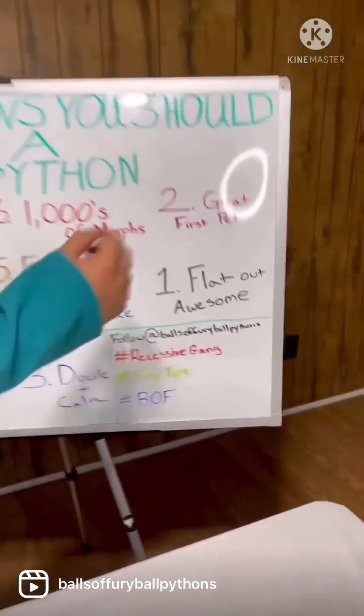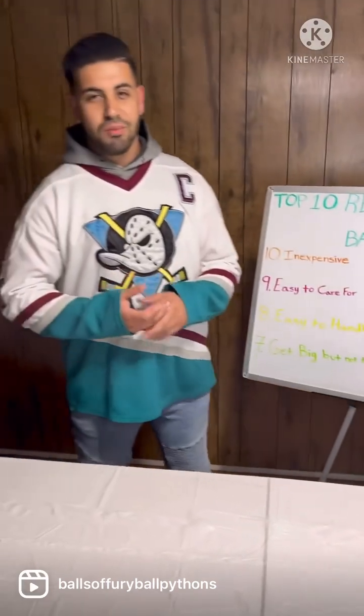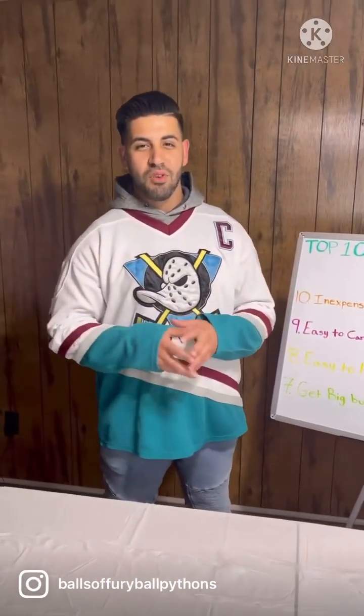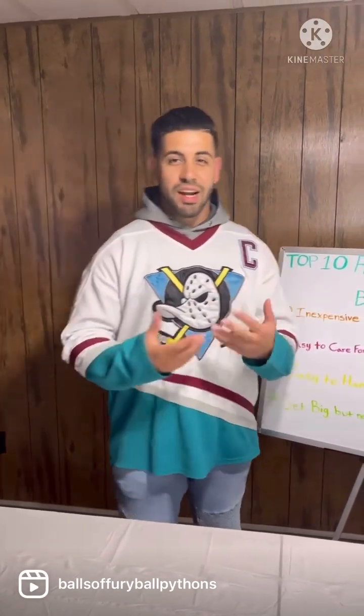Reason number one: they're flat out awesome. Once you start buying ball pythons, you're going to buy more — they're so addicting. They're so cool, I love them, and I think if you get one, you would love it too.